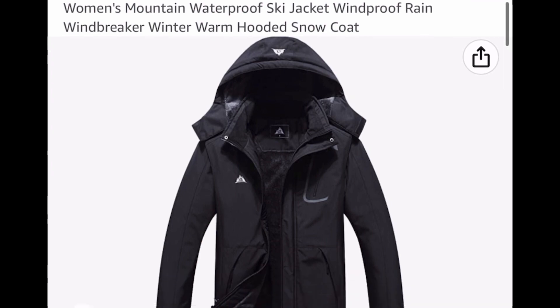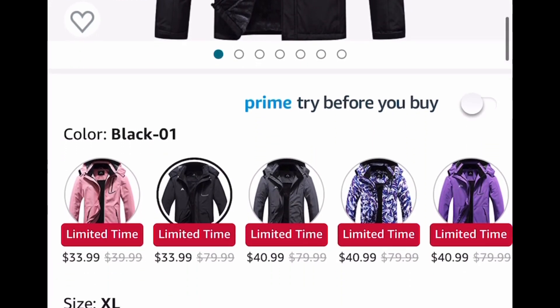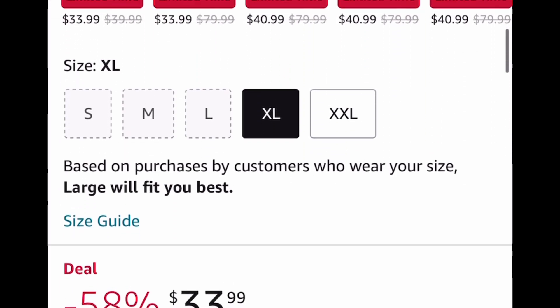Here is a women's waterproof ski jacket that has amazing reviews — trust me on this one. It's price dropped down to $33.99.